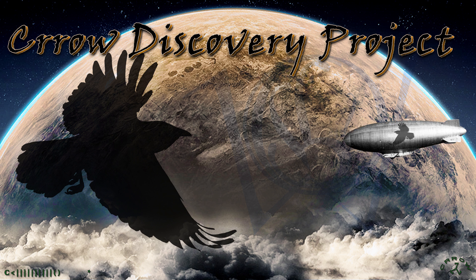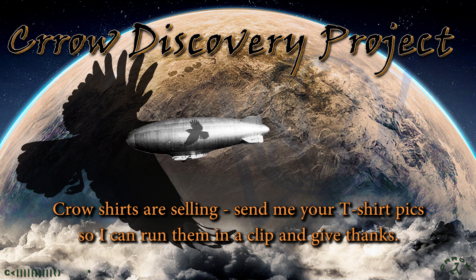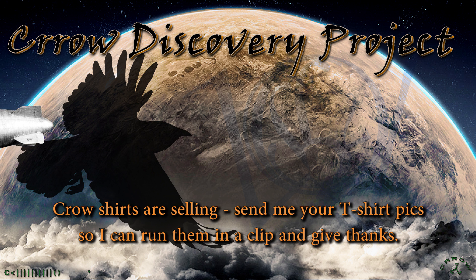Welcome to the Crow Discovery Project. Got a crazy moon UFO here. At the end, I will show you a present gifted by a supporter of this channel. And we're going to start out with Jupiter.